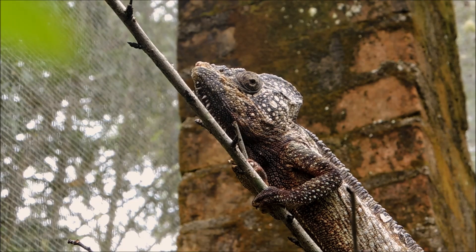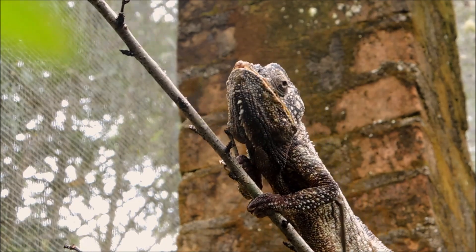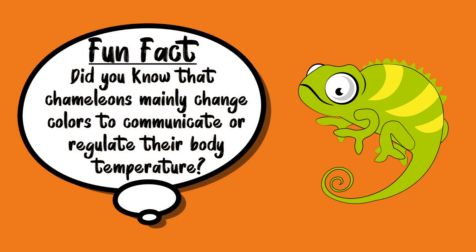They have long sticky tongues that can quickly swipe insects from a distance. Fun fact! Did you know that chameleons mainly change colours to communicate or regulate their body temperature?